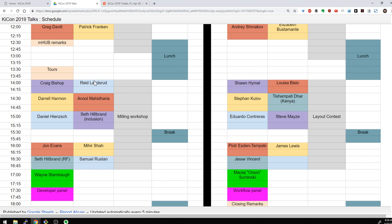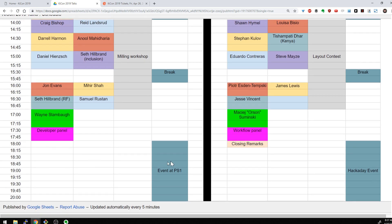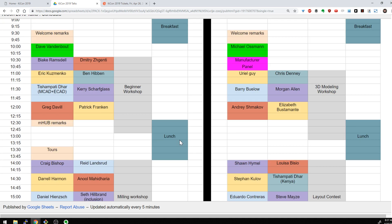Throughout the day we'll be doing talks, with workshops on the right side of the schedule, and a couple breaks. At the end of the day, Wayne — the project lead for KiCad — will be giving a keynote about the state of KiCad and where we are and where we're going. Then we're going to have all the developers up on stage so you can ask them questions about different things you want to see or that you like in KiCad. You can actually talk to the developers directly. Then on Friday evening, we'll be going over to Pumping Station One, which is one of the local hackerspaces, and we'll be having an event there with dinner and everything like that.